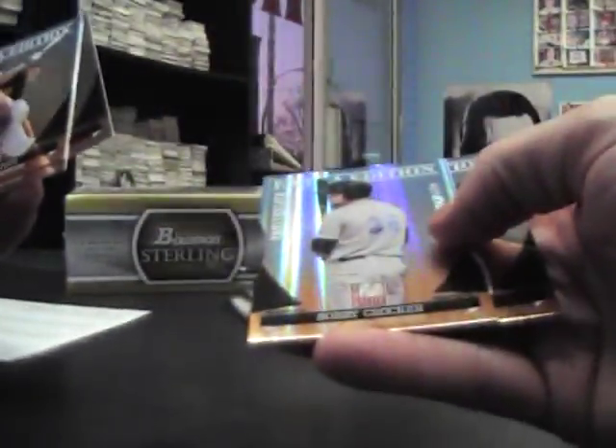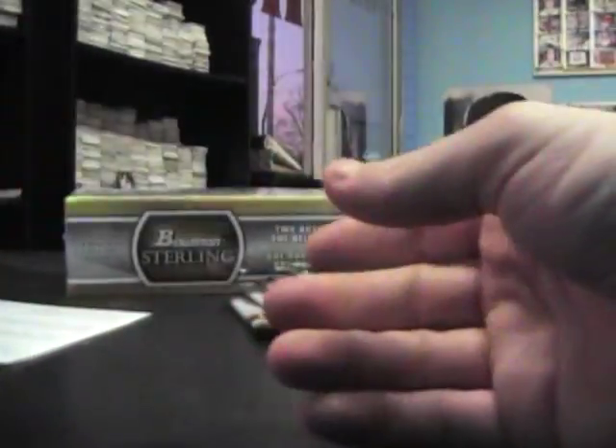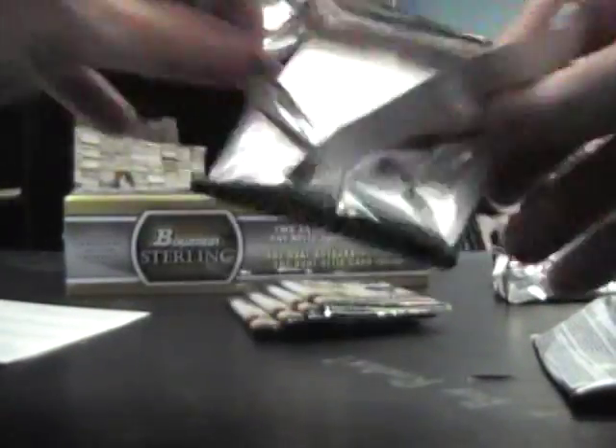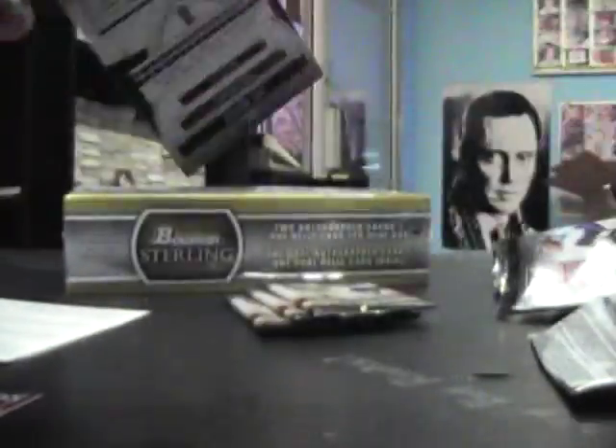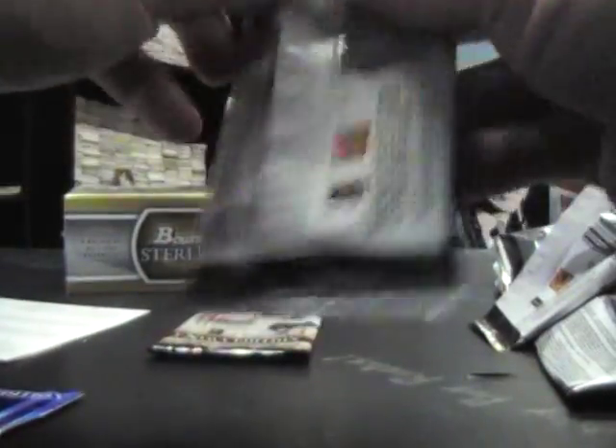Bobby Crocker numbered to 200. Josh Oseek to 664. Dual. Starling Casher rated rookie die cut to 100.